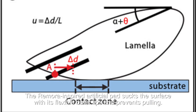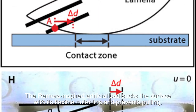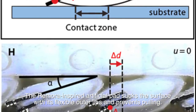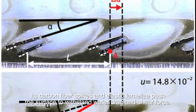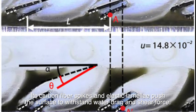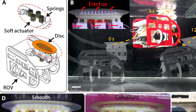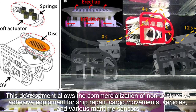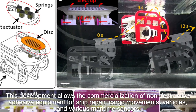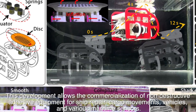The Remora-inspired artificial pad sucks the surface with its flexible outer lips and prevents pulling. Its carbon fiber spikes and elastic lamellae push the surface to withstand water drag and shear force. This development allows the commercialization of non-destructive adhesive equipment for ship repair, cargo movements, vehicles, and various maritime sensors.